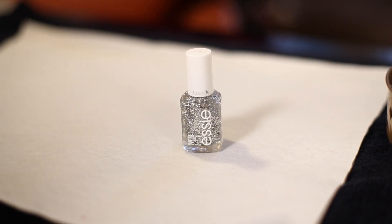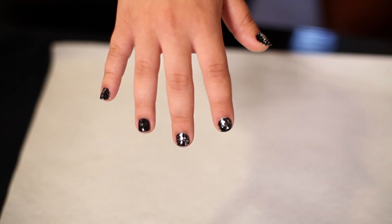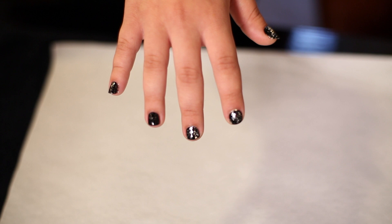We have Essie Set In Stones from their effects collection. This is a silver glitter but the glitter is all different sizes, which creates a beautiful effect. This looks good on any colour but looks particularly great over black or grey polish.